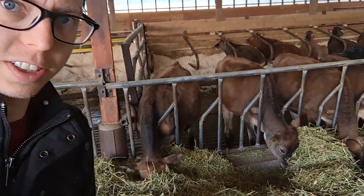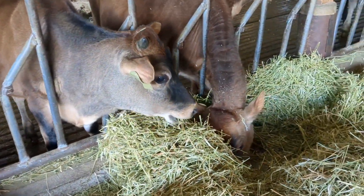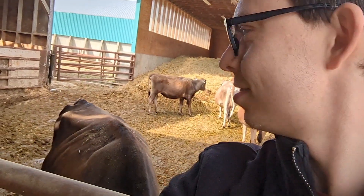I think these are the teenagers. More cows — they seem happy. They're getting let out today, I'd be happy too.